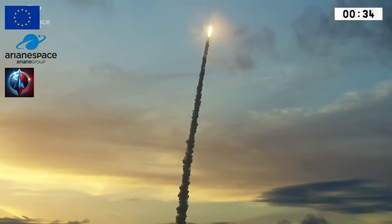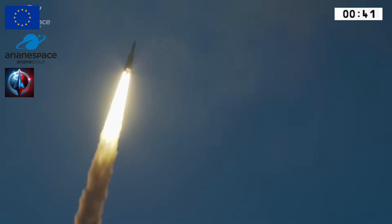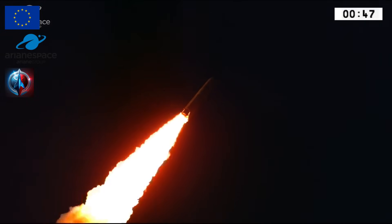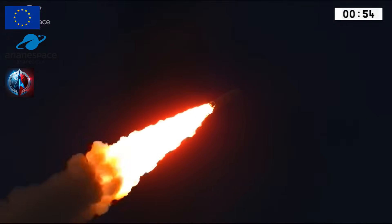At 1843 local time and right on time, you saw it. Ariane 5 began her mission roaring off from the ground here in French Guiana with a lot of fire going up through the thin cloud layer. We had so much rain today, we didn't think we'd have any visibility at all. But look at her go. She's carrying two satellites — two new telecom satellites.